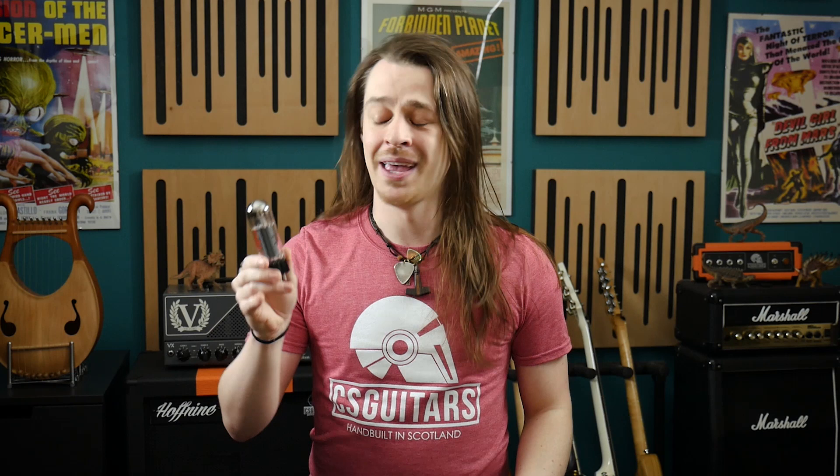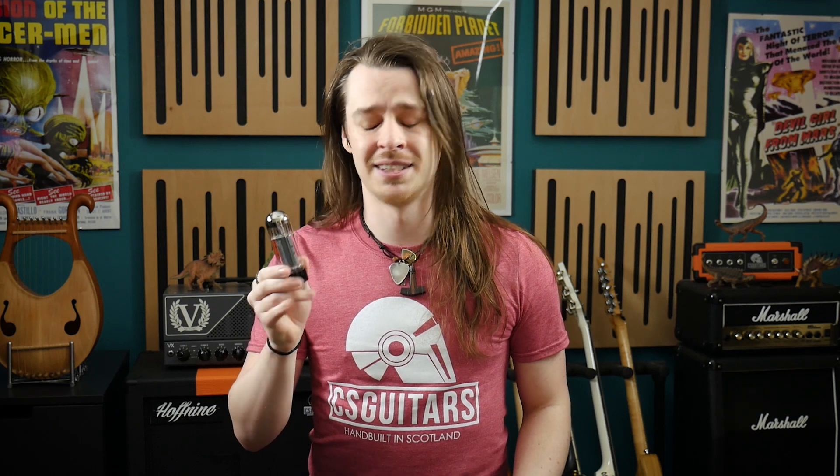Never was there more a perfect example of the difference between British and American naming conventions than this. We call it a valve because that describes its operation without ambiguity. You call it a tube because that's what it looks like. The matter of which it should be called can easily be resolved by finding out who invented it and what they called it. So settle in for a little history lesson.